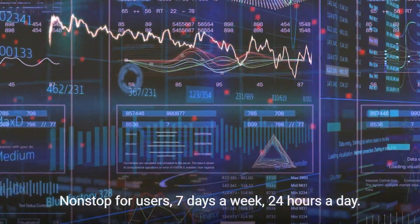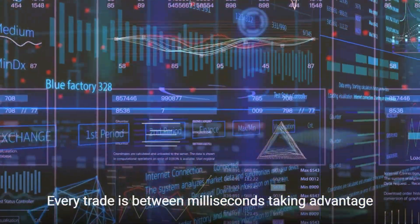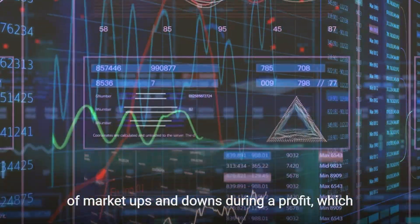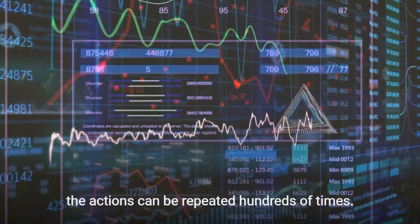Seven days a week, 24 hours a day. Every trade is between milliseconds, taking advantage of market ups and downs to generate a profit, and these actions can be repeated hundreds of times.